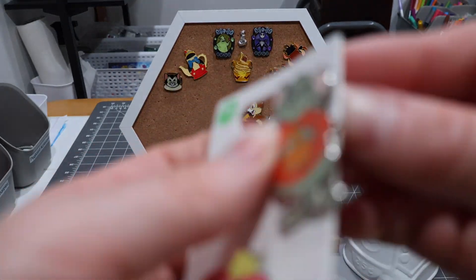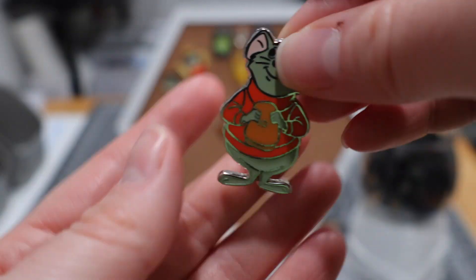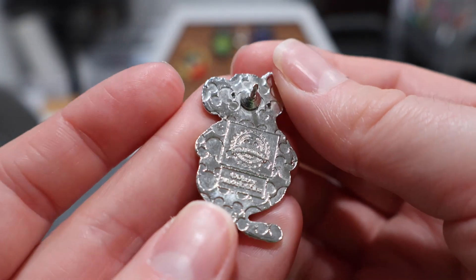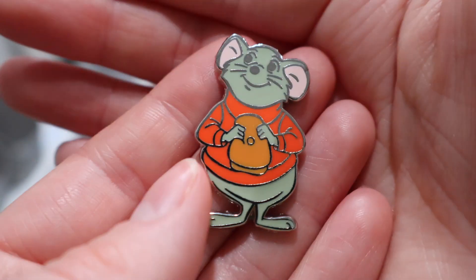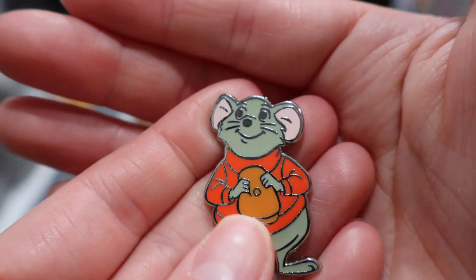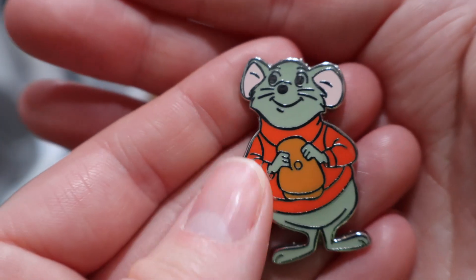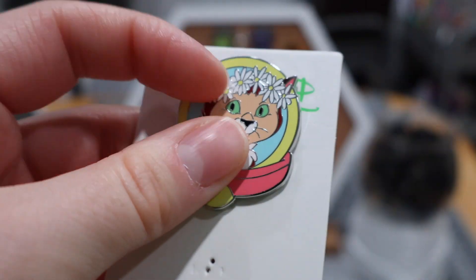Here we have Bernard from The Rescuers — that is a movie I really loved as a kid. There's a small chance I already have Bernard; now that I have him home I'm thinking I might. We'll have to see once I get into my pin books. If I already have him, he can go on my trader board; if not, I'll add him to my collection.